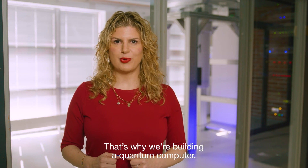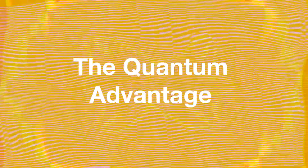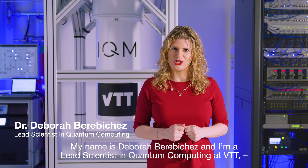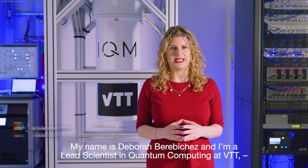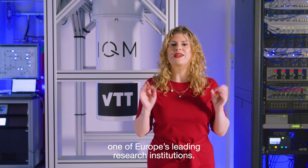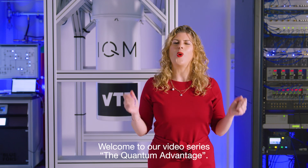That's why we're building a quantum computer. Welcome to VTT. My name is Deborah Bereviches, and I am a lead scientist in quantum computing at VTT, one of Europe's leading research institutions. Welcome to our video series, The Quantum Advantage.